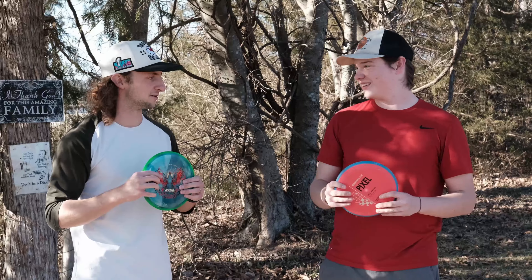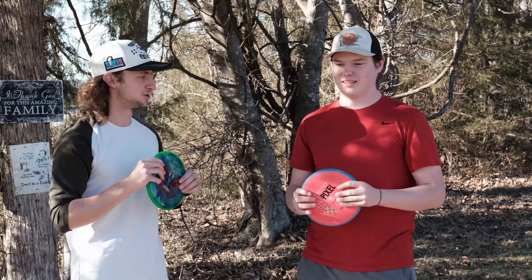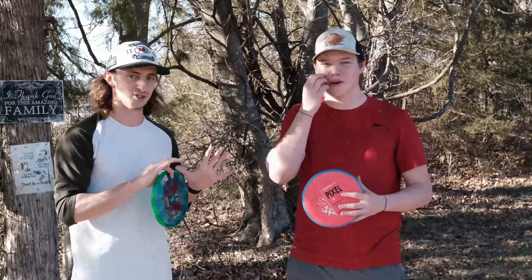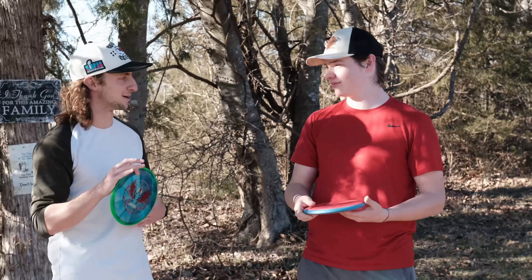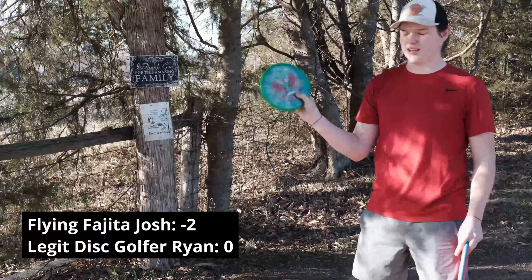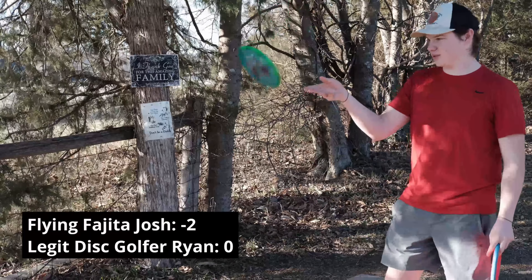I'm just kind of a goofy guy in front of a camera, but Ryan's like a legit disc golfer. His rating is about 980 — might have gone up today. He's pretty legit, this is the real deal. To make this competitive I feel like I need a couple strokes — maybe two. Let's do two strokes. We flip a coin; I'm starting with the Pixel.